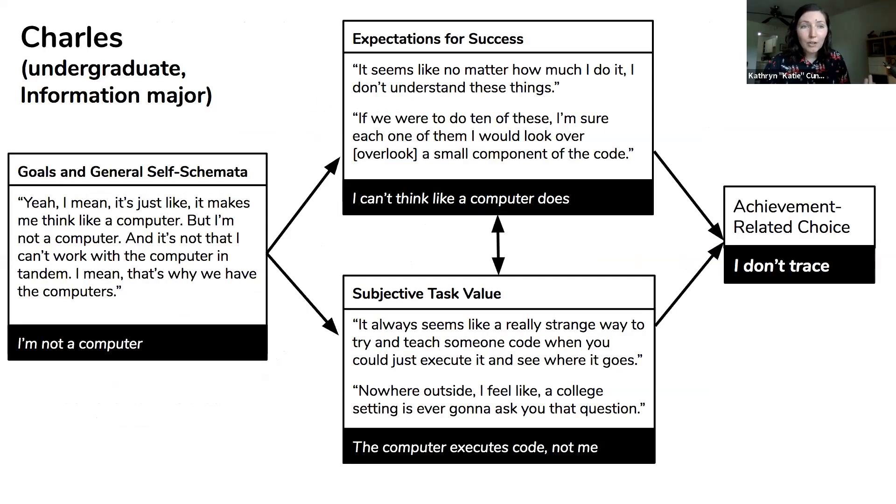Our first case study was Charles, an undergraduate information major. He told us he did not have a high expectation of success because he felt he just couldn't understand all the details — he would overlook small details of how code worked and no matter how much he did it, he wasn't going to improve. He also questioned why he should do this activity: isn't the point of the computer to execute code? Why are you asking me to do it? It didn't seem authentic to anywhere outside of school. He related these beliefs to his explicit self-belief that 'I'm not a computer — I can work with the computer, but I'm not a computer. This activity makes me think like a computer and I'm not into that.'